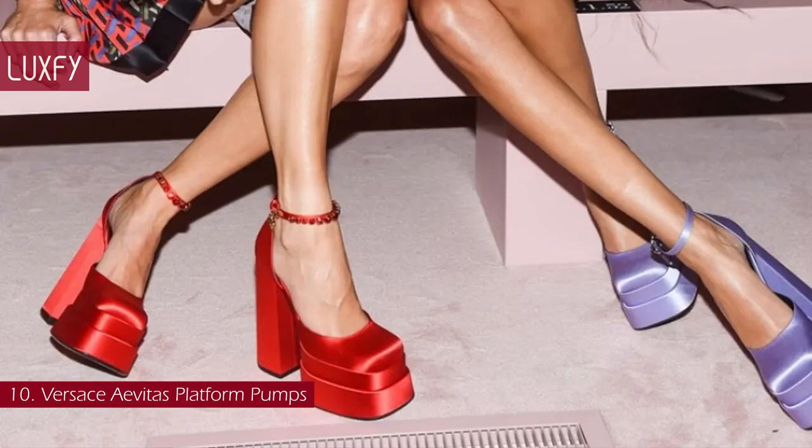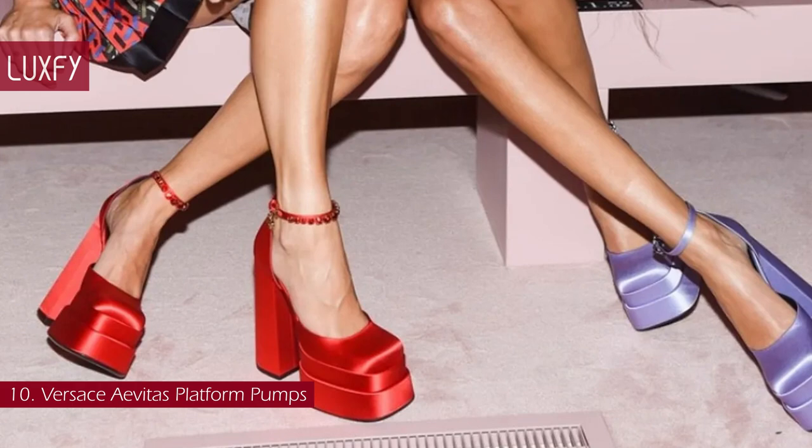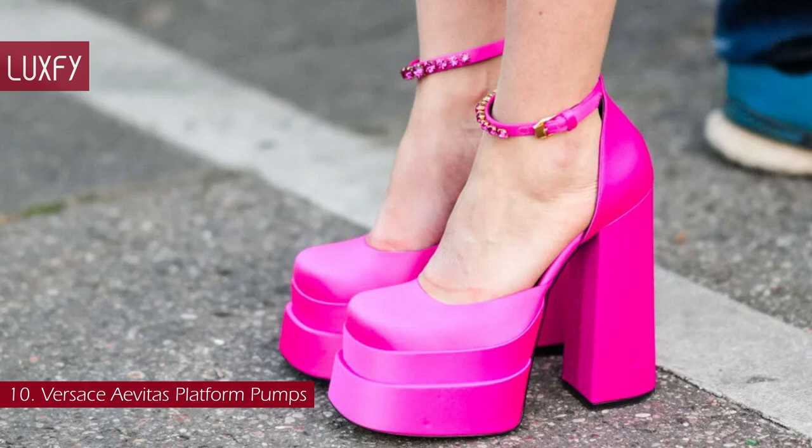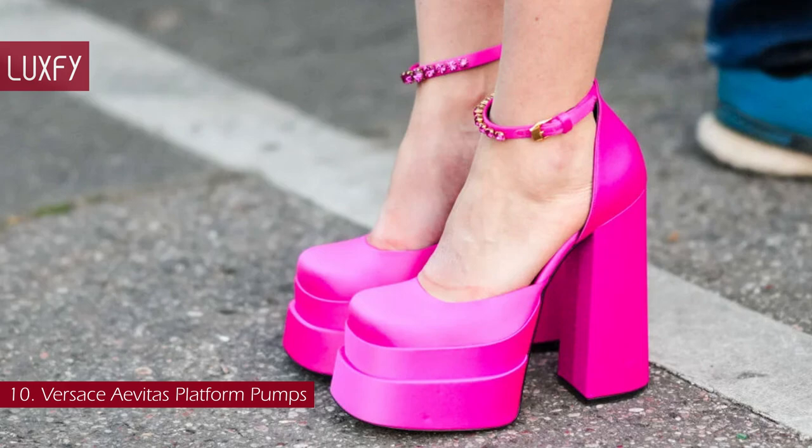Number 10: Versace A-Viras Platform Pumps. If you are looking for a heel that makes a statement, this is the one. Platforms have been making the rounds on the runways as more stable and comfortable alternatives to stilettos, and this is the shoe that started the platform craze.